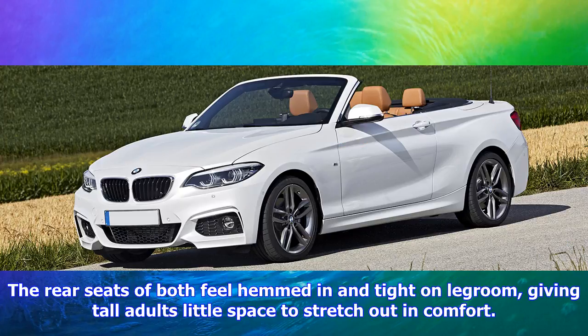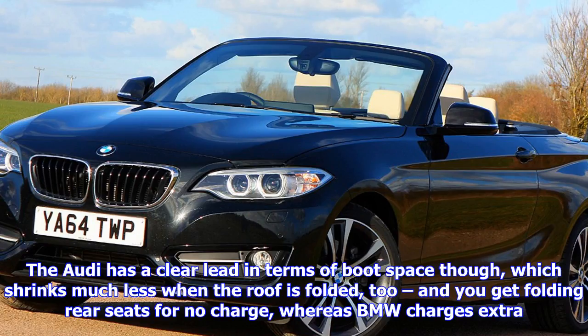The Audi has a clear lead in terms of boot space, which shrinks much less when the roof is folded. You also get folding rear seats for no charge, whereas BMW charges extra.